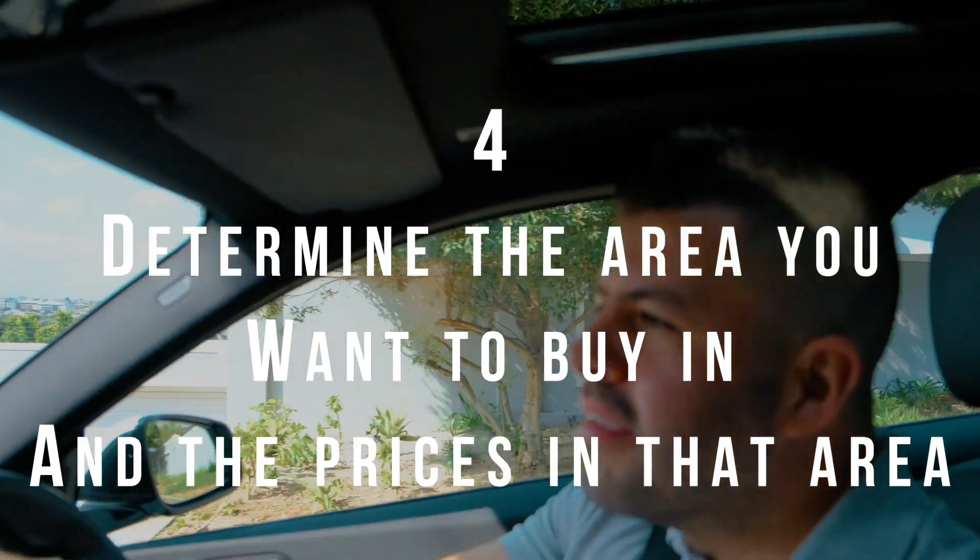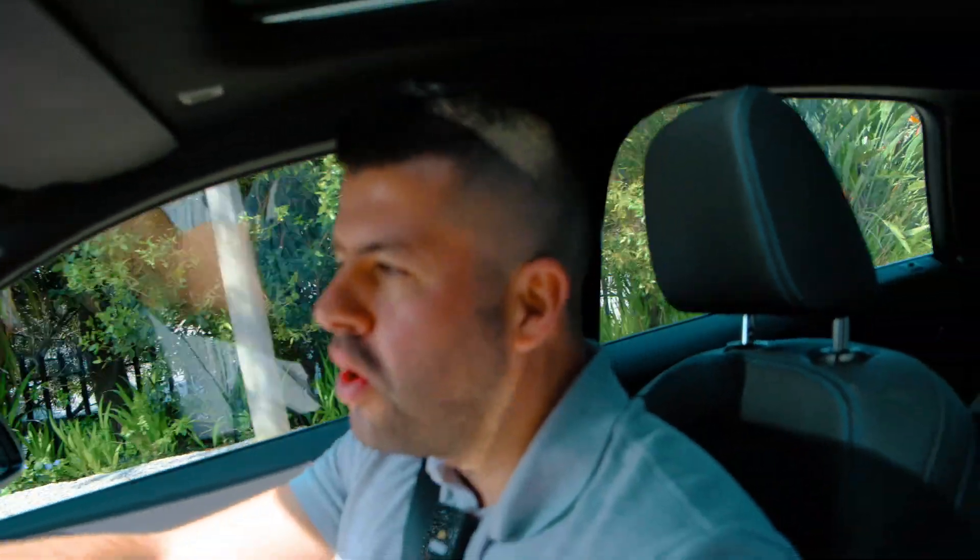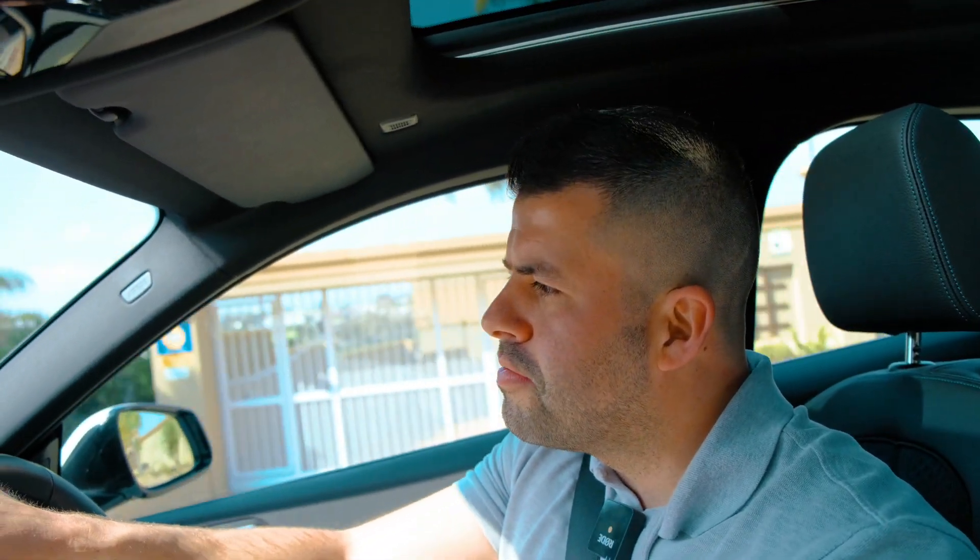Point number four: determine what area you want to buy and determine what the prices are. It's probably a good idea to chat to a bond originator, see how much you're going to put down for a deposit, if you're going to put down a deposit, and see how much you qualify for to determine what type of property it is you'll be looking for.